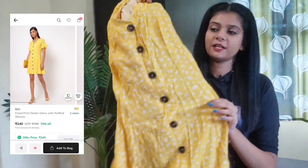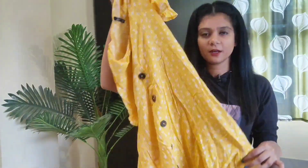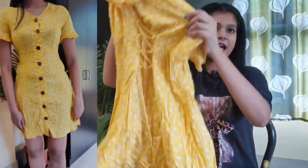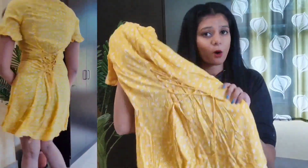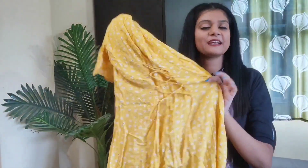Next one is this very pretty yellow floral print skater dress. It's in ruffle sleeves. It's a kind of mini dress. The back part has tie-up detailing designed to enhance your body shape, which is more cute. The fabric is crepe. It's my size S. It's only Rs. 240, which is a very affordable price for such a cute dress.